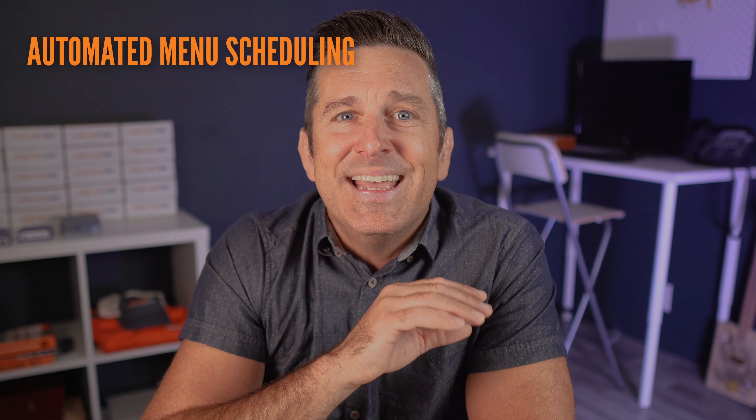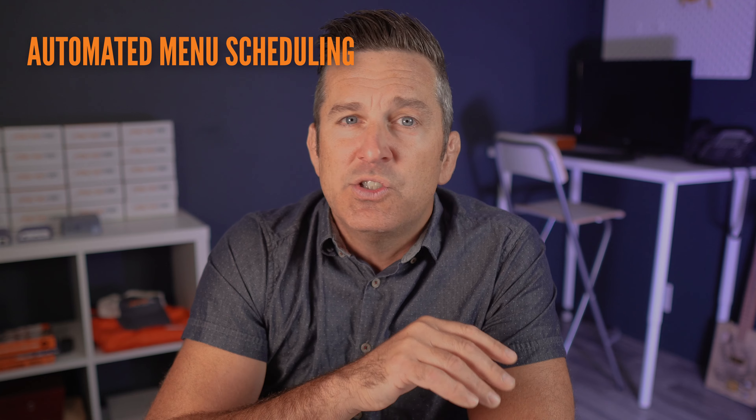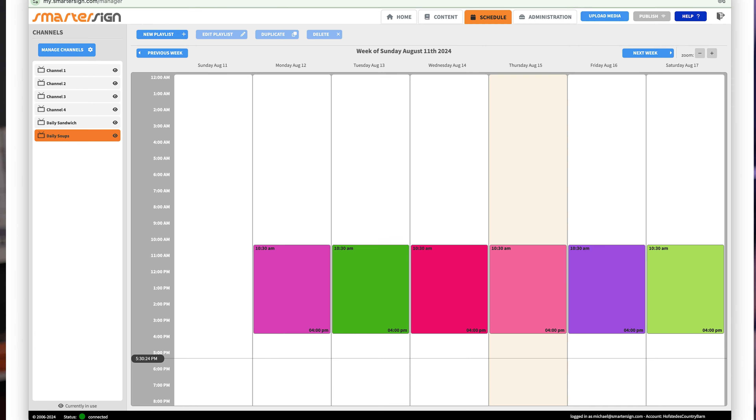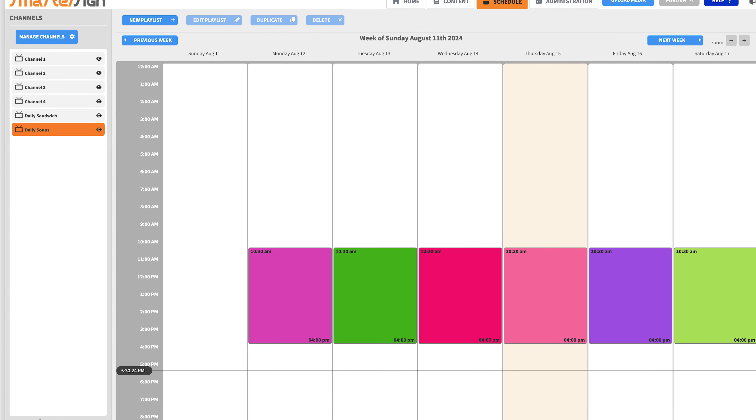Another time-saving feature of the Smarter Sign digital menu board software is that they can schedule different content for each day of the week. Going back to their soups — their soup selection changes daily, so they're able to schedule it ahead of time. Every day when they open, the menus already have the correct items.